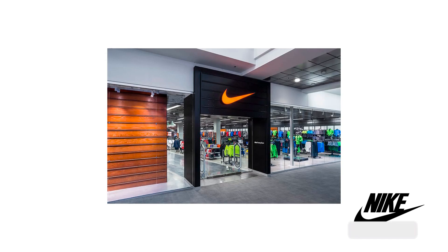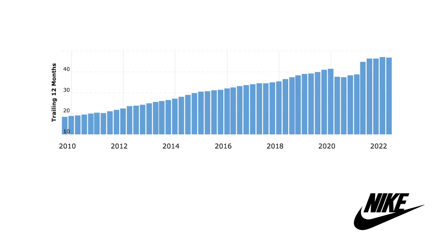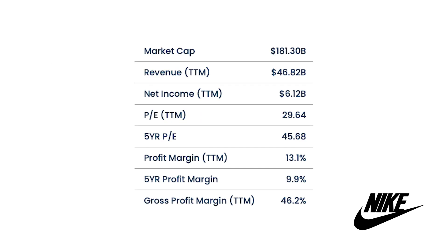I think we all know Nike — it is the largest athletic footwear and apparel brand in the world. It designs, develops, and markets athletic apparel, footwear, equipment, and accessories. Nike has a market cap of $181 billion with a PE ratio of 29, which could indicate that you pay a premium for this stock, but I think Nike is such a strong brand they might be worth it. Nike has a trailing twelve-month revenue of $46 billion, and in this graph we see that revenue went up quite nicely and steadily except for the lockdown periods. Current profit margin is at 13.1%, which is significantly higher than the 5-year average of 9.9%.